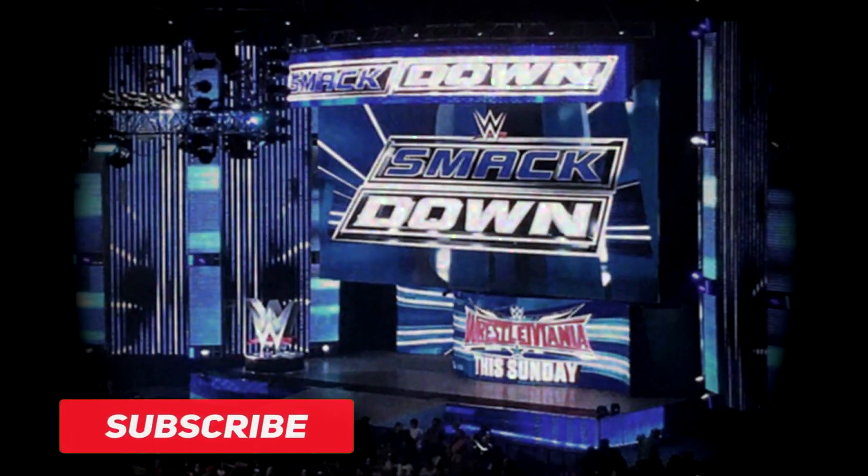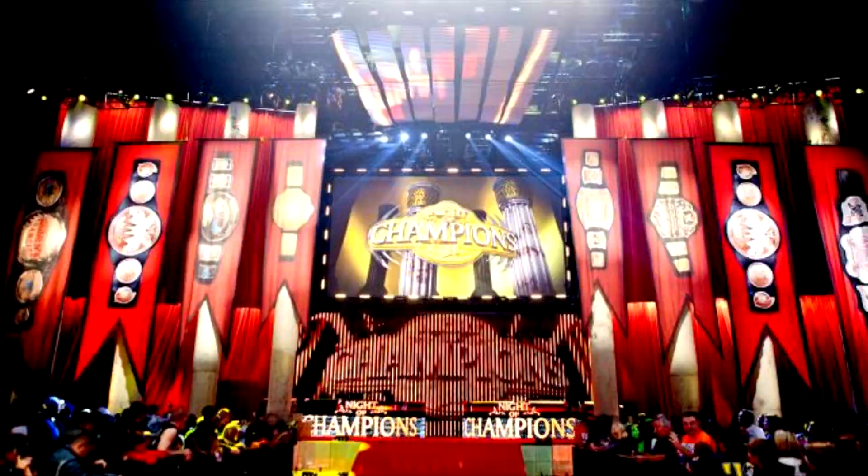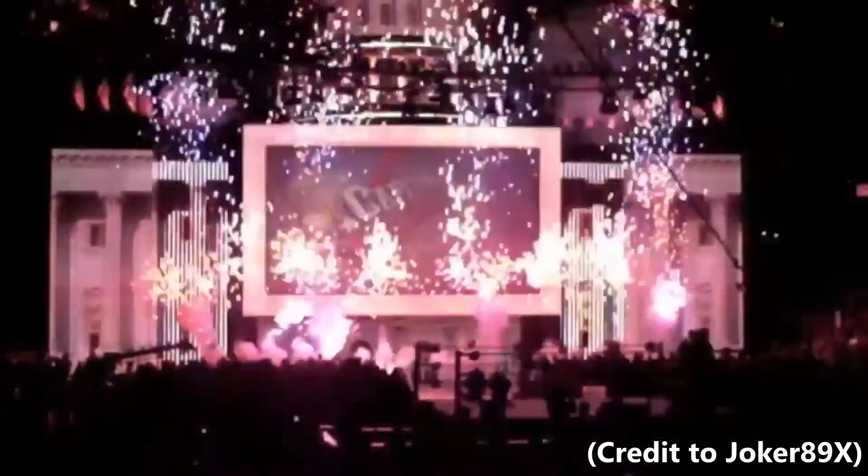These sets weren't anything too crazy, but at least we were still getting the special pay-per-view sets, and we ended up getting some really cool ones like Night of Champions 2008 and Money in the Bank and Capital Punishment in 2011.